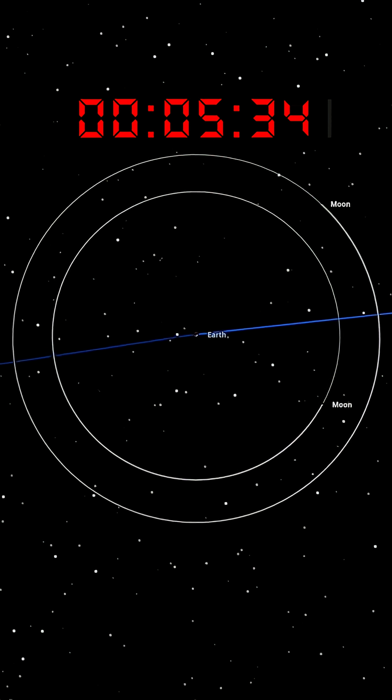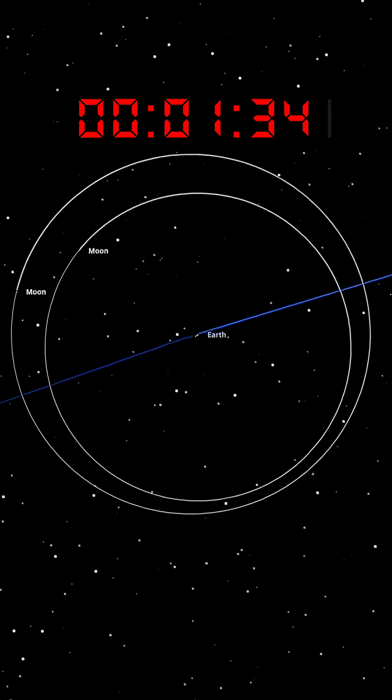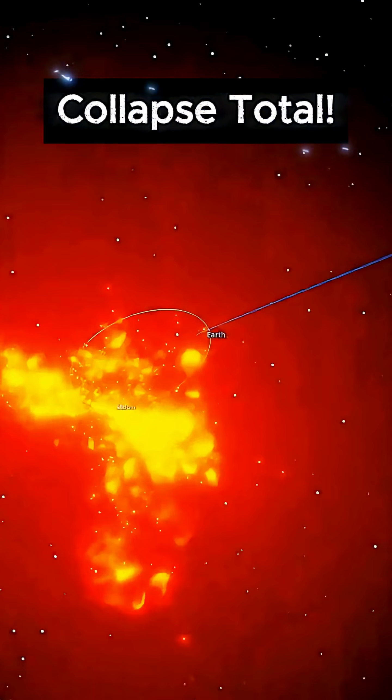Week after week, they slowly catch up to each other. By month three, they're approaching the same part of their orbit. Month four brings the collision.